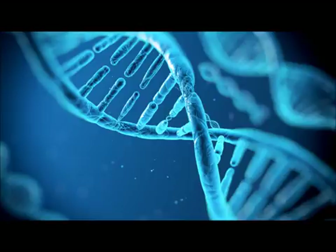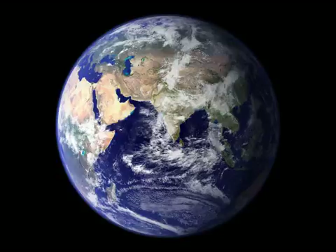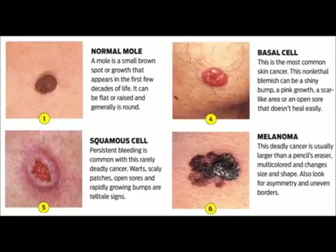Whether it is a tanning bed, radiation, genetics, medical conditions, or geographical influences, skin cancer is one of the most common cancers in the world. Skin cancer is the most common cancer in the United States, and its rate has been increasing. The most common form of skin cancer affects more than 750,000 Americans each year. One out of every three cancers is a skin cancer, and 83.5% are basal cell carcinomas.